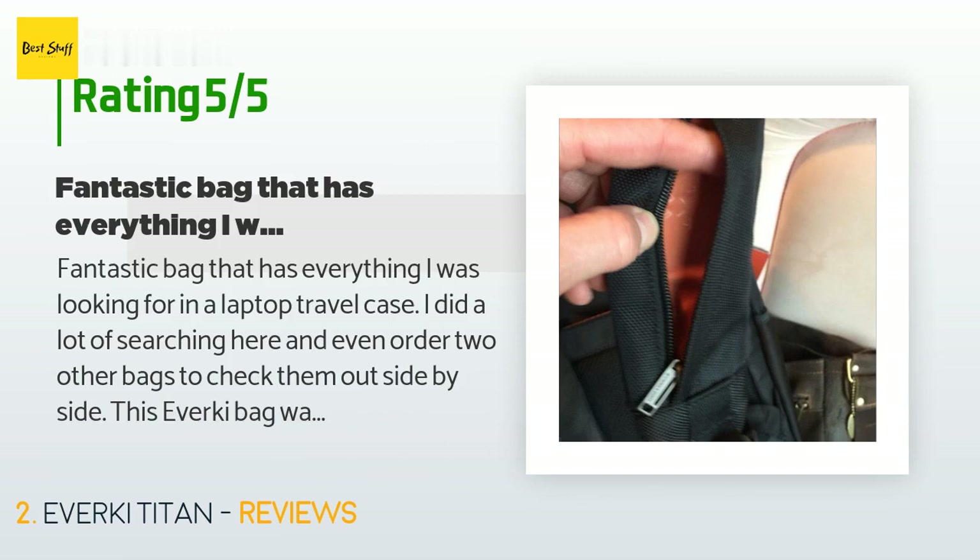Lots of space and dividers and pockets to keep everything organized, plus the handle pass-through on the back to sit on top of your roller bag — super convenient for navigating through airports. I uploaded a lot of photos because the Amazon product pages never show how big the pockets actually are.